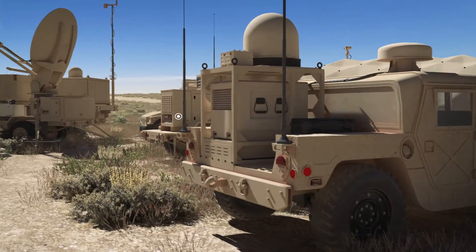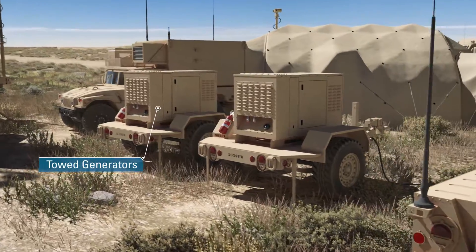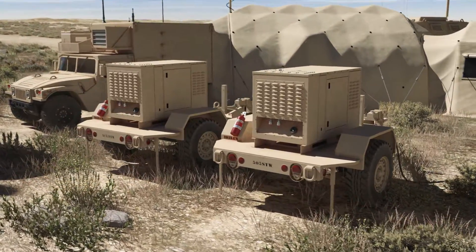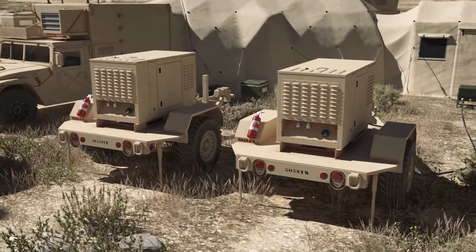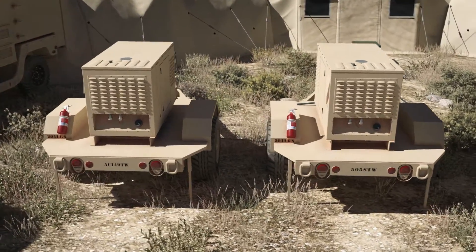Currently, the military uses towed generators as the major power source for fielded C4ISR equipment. Studies have shown these fuel-guzzling, high-maintenance generators are the Army's single largest user of fuel on the battlefield during wartime.